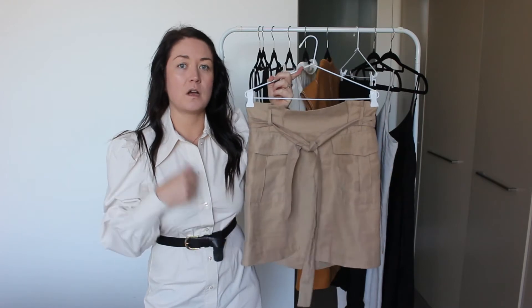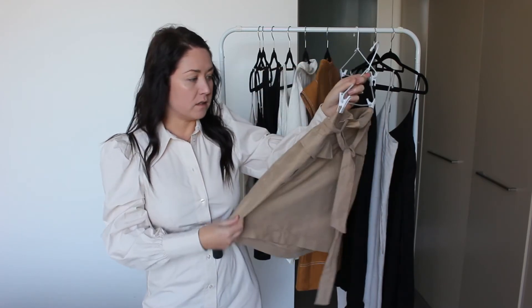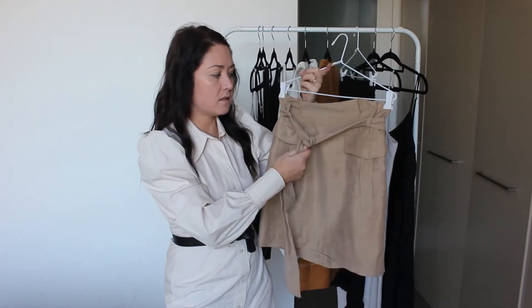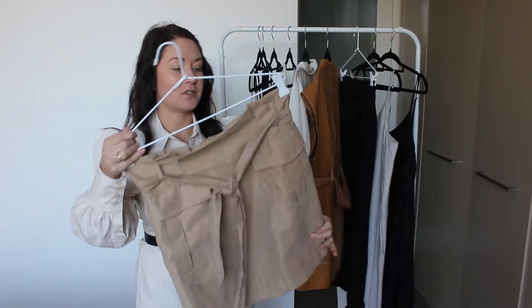I wanted a skirt like this for a long time but hadn't actually found one that I really liked. I love the fabric — it's nice and soft. I love the paper bag waist, I love the pockets, I love the length. It's a really versatile skirt.